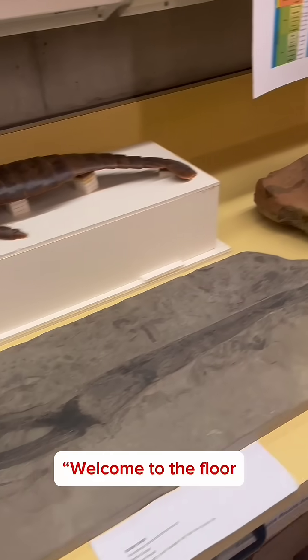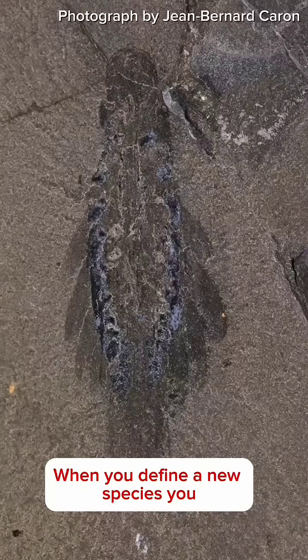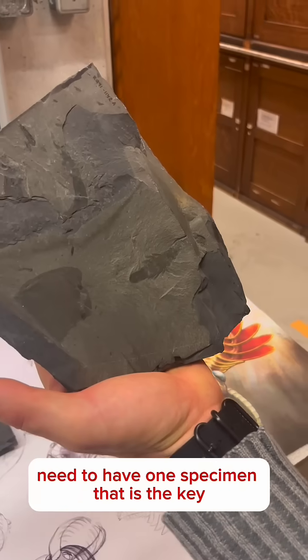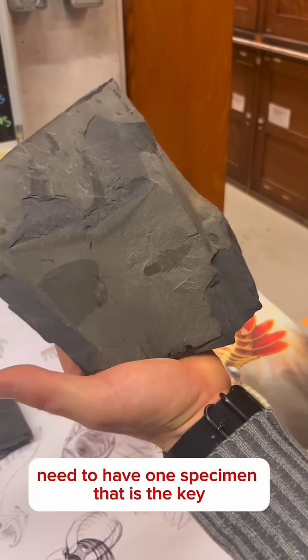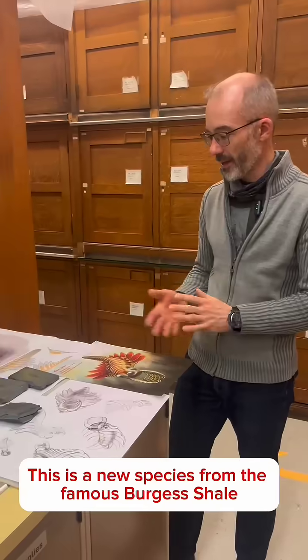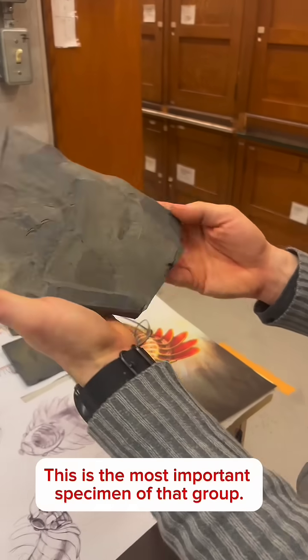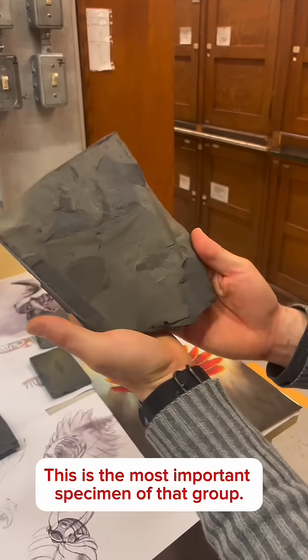Welcome to the floor where we keep a lot of the fossils here behind the scenes. When you define a new species, you need to have one specimen that is the key — one that you want to preserve for eternity. This is a new species from the famous Burgess Shale in Yoho National Park, and this is the most important specimen of that group.